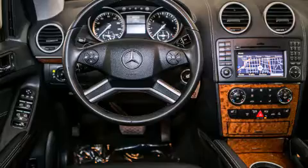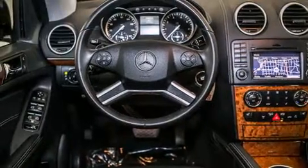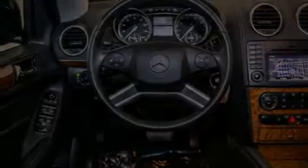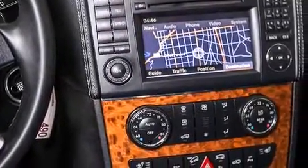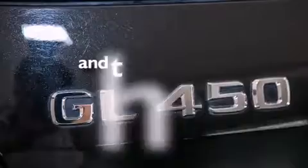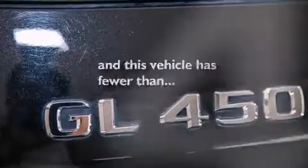Features include a power moonroof, heated seats, cruise control, a CD player, a passenger side vanity mirror, front side impact airbags, air conditioning with automatic climate control, a split folding rear seat, a home-link feature, and this vehicle has fewer than 28,000 miles on the odometer.